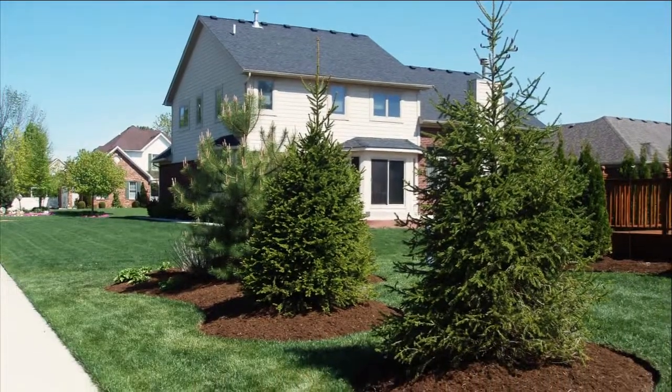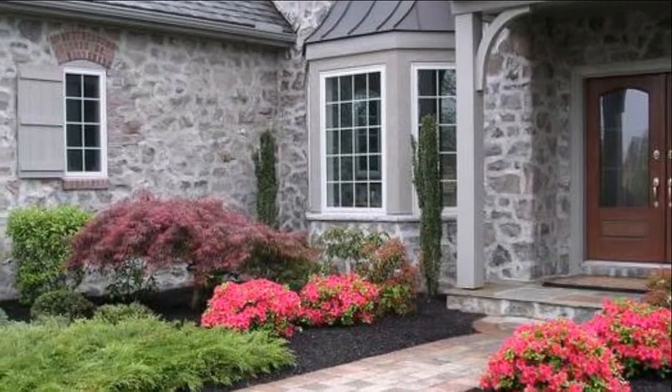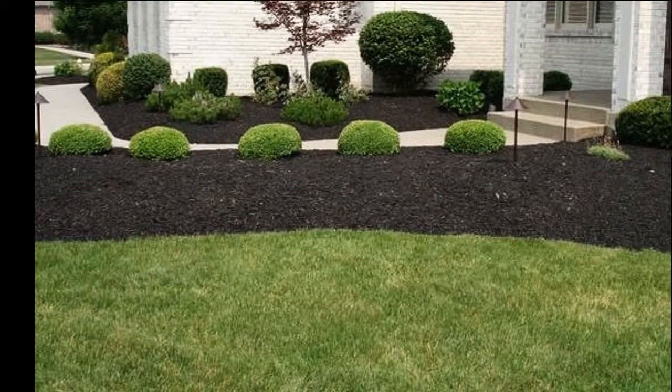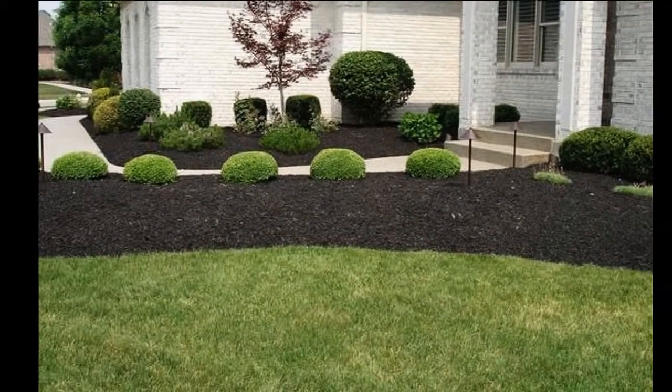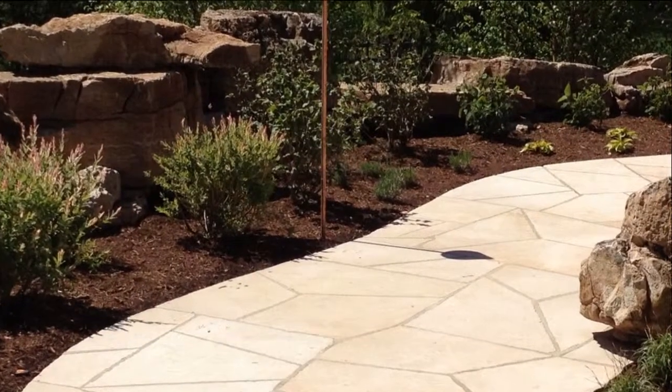Mulch is an important element of your landscape. It not only serves as an aesthetic purpose, but there are many practical uses as well. Mulch increases moisture retention, serves as a barrier against weeds, reduces soil erosion, and helps prevent soil compaction.